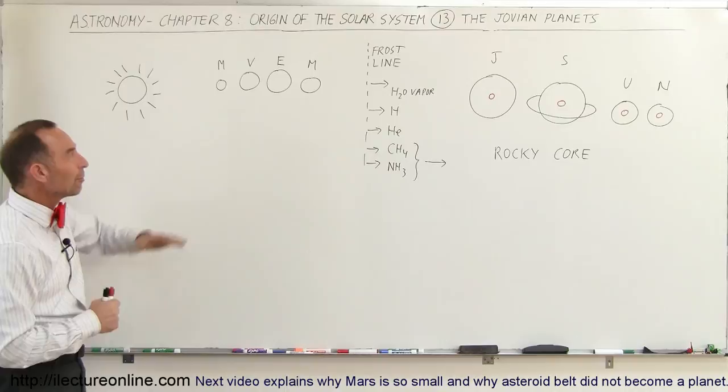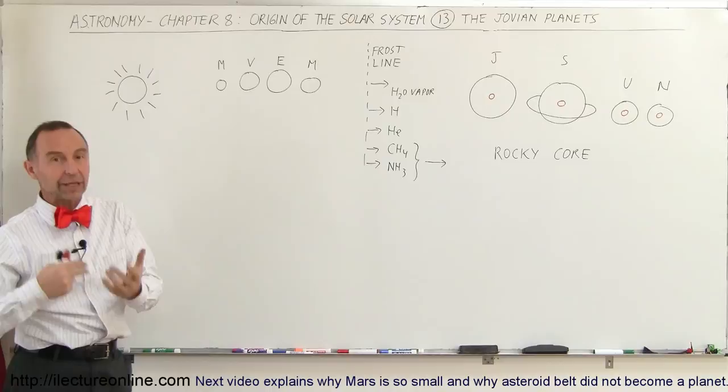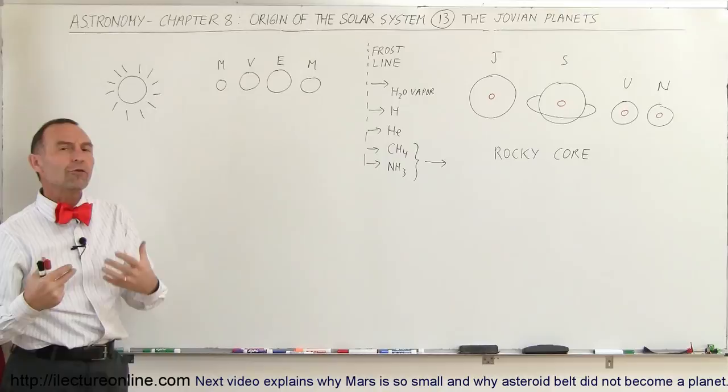Welcome to ElectronLine, and now let's take a look at the Jovian planets. We have a pretty good idea how the terrestrial planets formed. They seem to follow the simulations that we wrote, and when we played them to the end, we ended up with the four terrestrial planets, just like we have in real life. But how did the Jovian planets form?